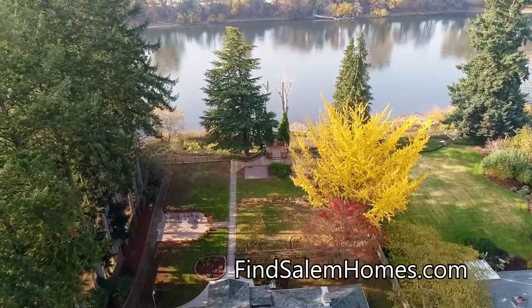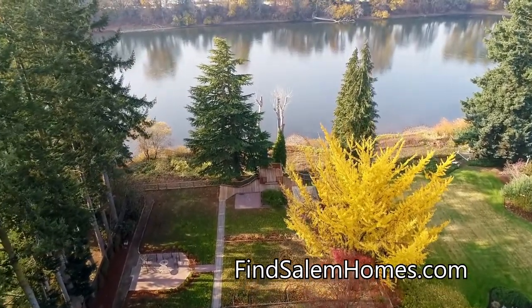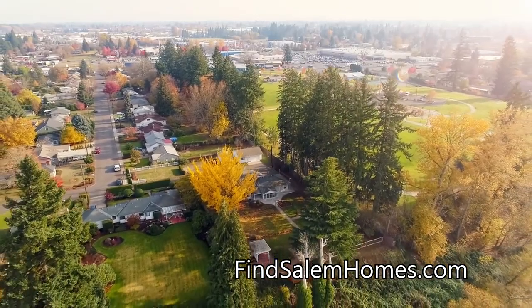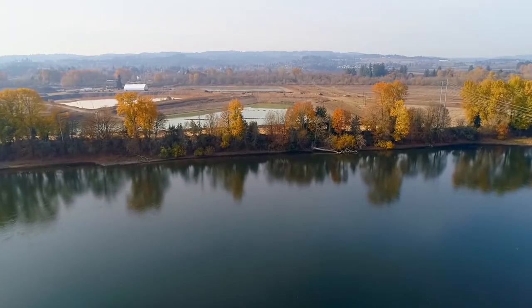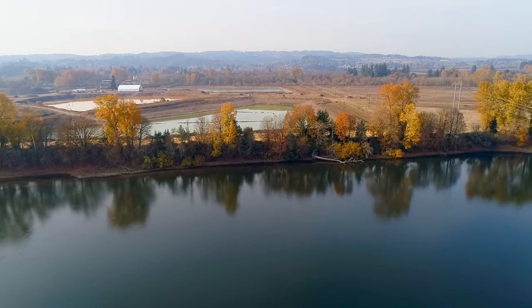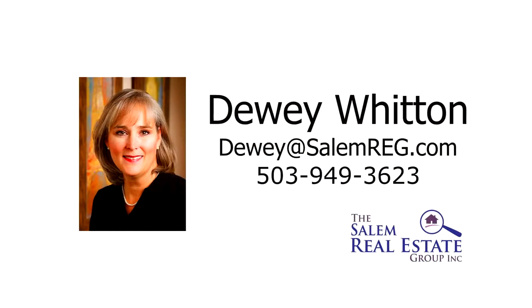An exceptional opportunity for those seeking year-round relaxation in a spectacular riverfront setting — it's all here ready for you to call home. This is just a preview; there's so much more for you to see. For more information or to schedule your own personal tour, please contact Dewey Witten with the Salem Real Estate Group at 503-949-3623.